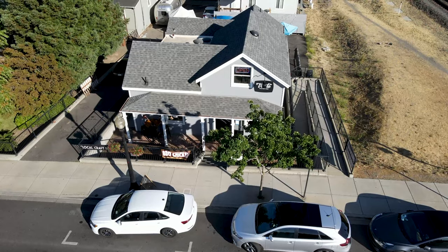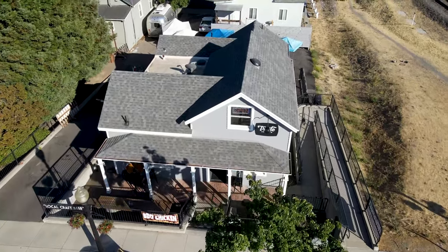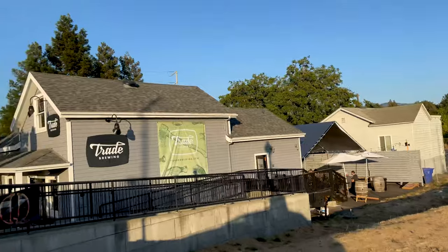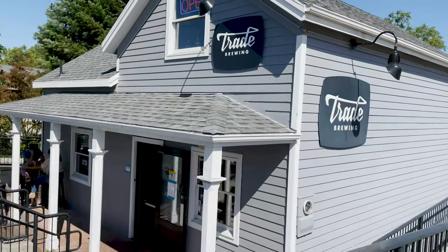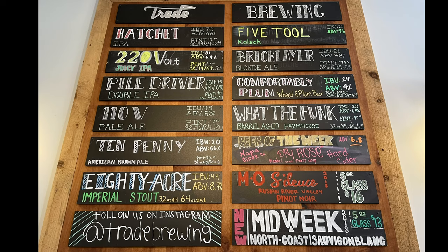We journey to Trade Brewing, which is right on First Street in the block next to Oxbow Market. There's outdoor seating both in the front and in the back, as well as seating inside on the first floor. It's got a laid-back vibe that feels like your hometown pub.